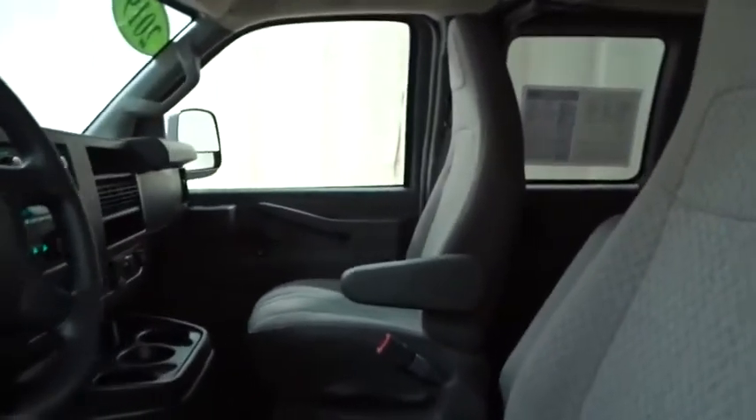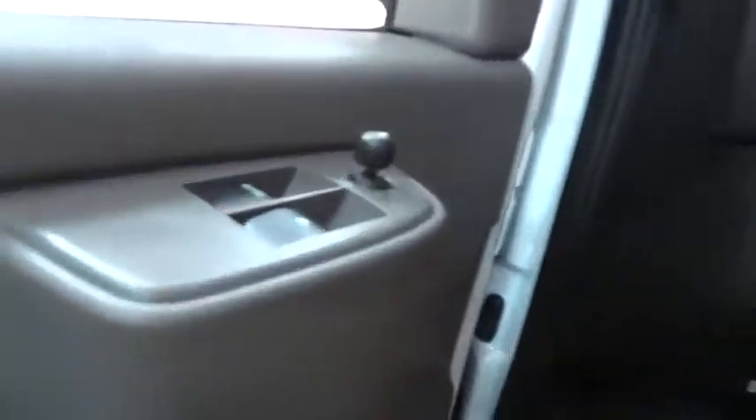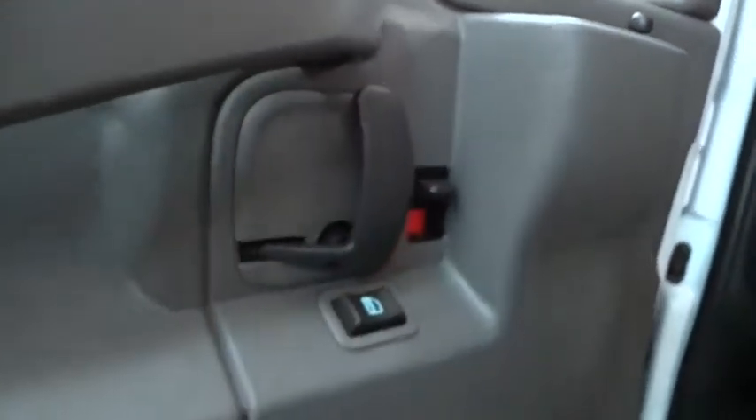This vehicle has less than 10,000 miles. Here are some of this vehicle's great options: anti-lock braking system, lane departure warning, backup camera, keyless entry, stability control, and traction control.